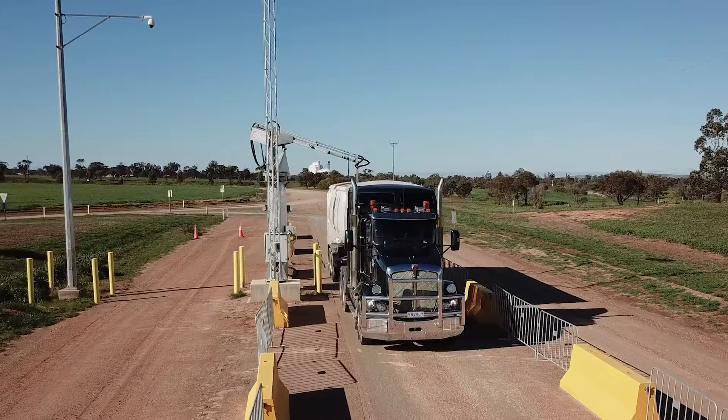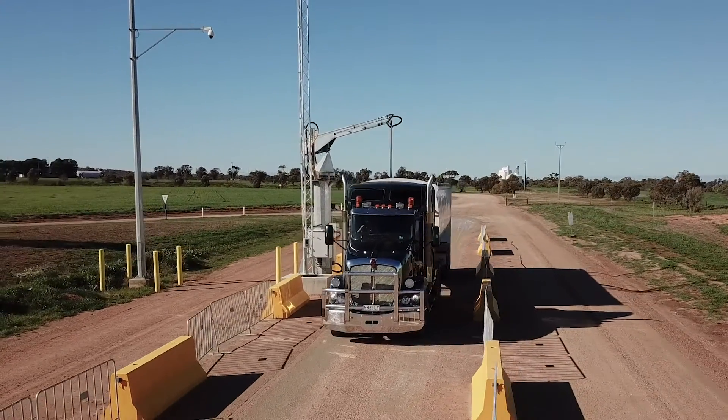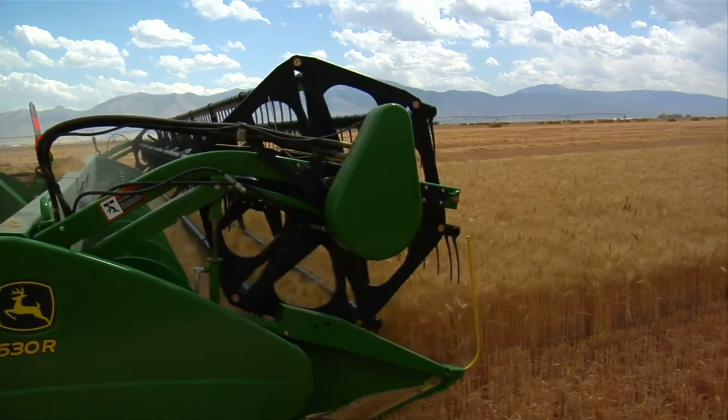We use two trucks at harvest most years. I drive one and it allows me to keep an eye on what the other truck is delivering, and also allows the harvester operator to keep track of what the samples are looking like to make any modifications to the harvester on the go, and also to keep track of totals of each crop that you're harvesting.